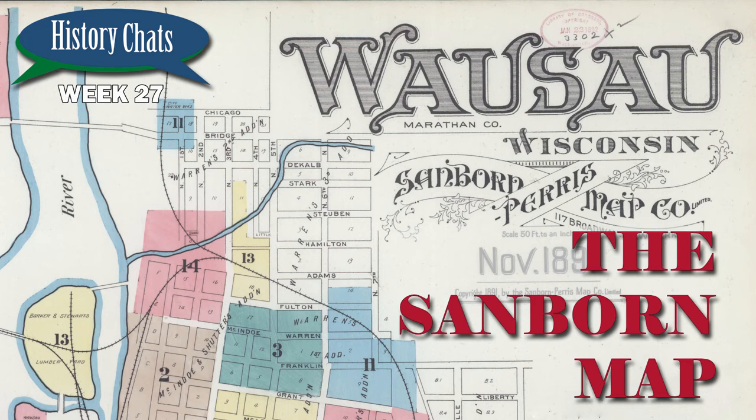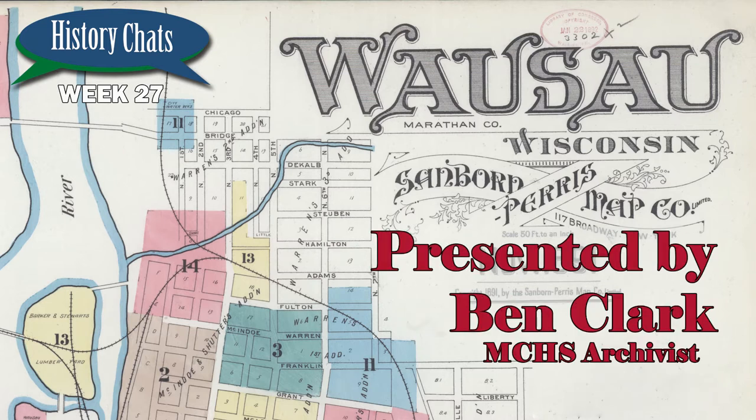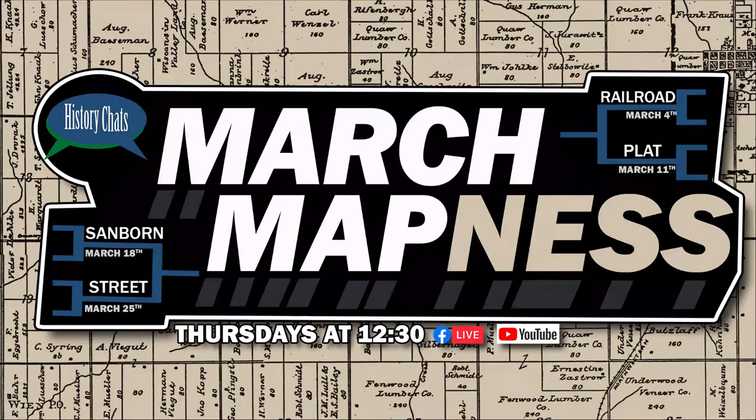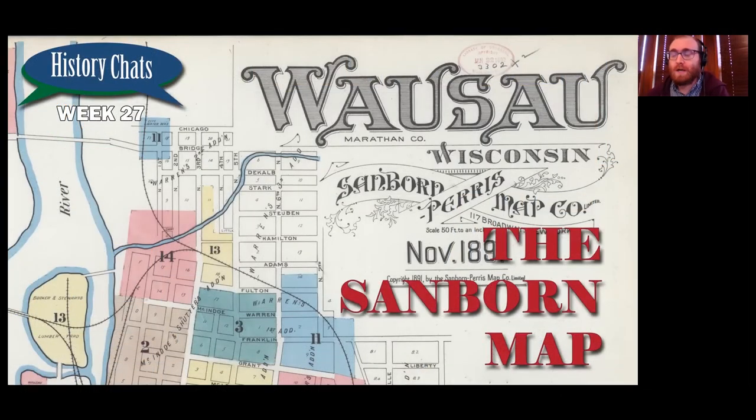Today we're talking about the Sanborn map. Sanborn maps are a really interesting thing. We are wrapping up our theme this month of March Mapness, which is the idea that we're going to put a showcase on the maps and the stories that they can tell us. And the Sanborn map is, I think, maybe the best distillation of why maps are so interesting, at least to me.